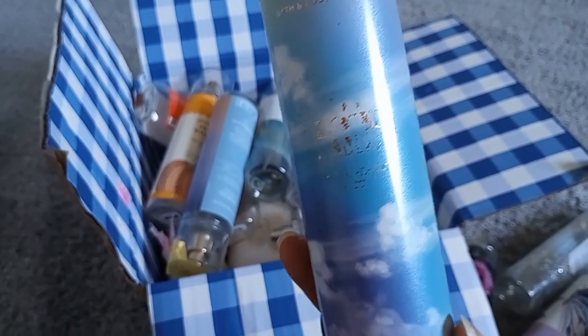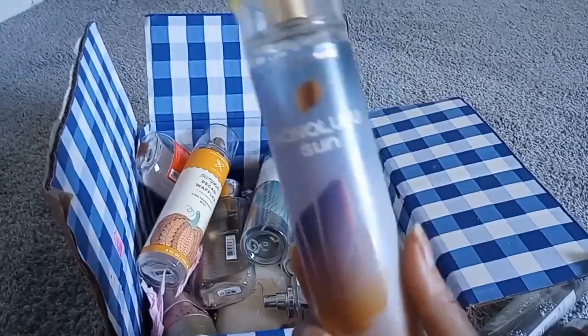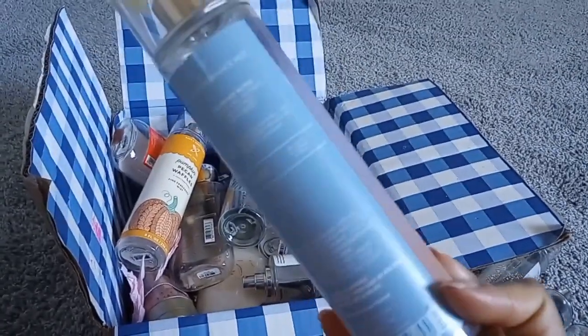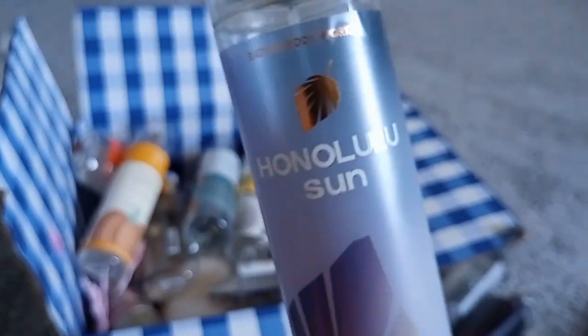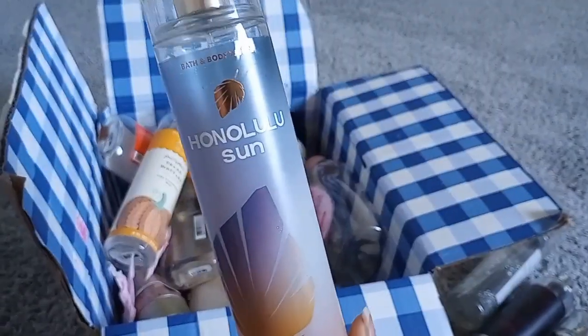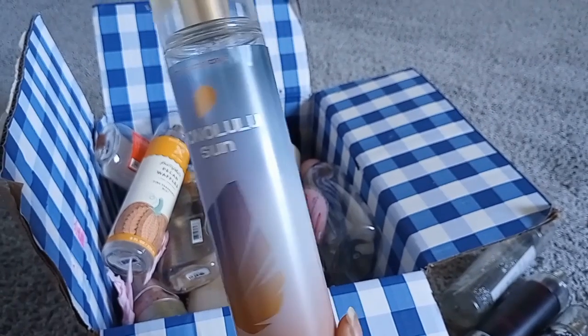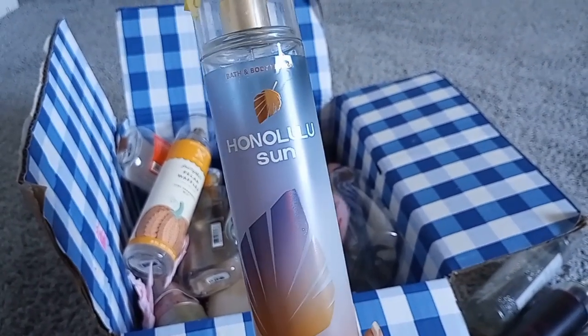Cloud Nine dries down to smell like lavender and vanilla, so it's pretty good. Honolulu Sun was an online exclusive — notes are fresh island coconut, Pacific palm, and driftwood. It was just your regular average Bath & Body Works beachy laundry-type scent. It was okay, but out of all of these, it's the one I'd never repurchase. I blind bought it because nobody was talking about it and I couldn't find old videos on it.